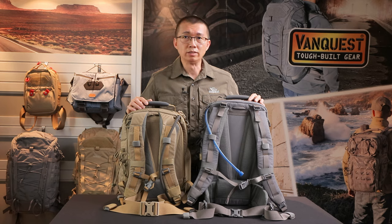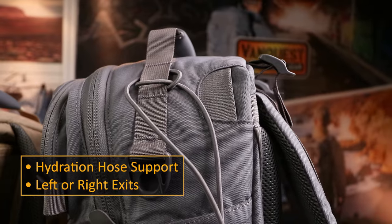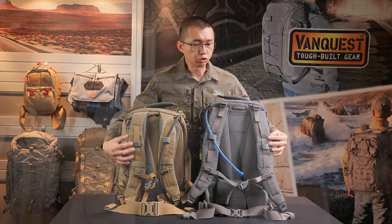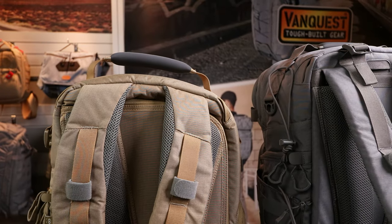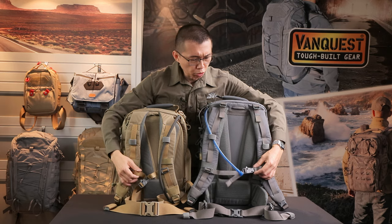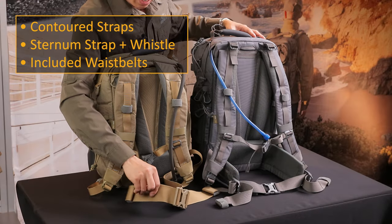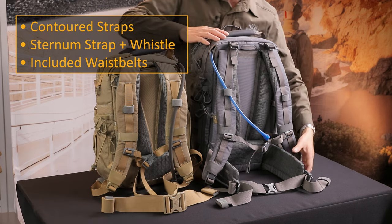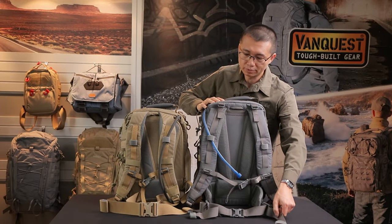Now let's take a look at the back side of the Trident. Both bags are compatible with a hydration system — hoses can come up from either side of the backpack, which is great for hiking. Both bags also have ergonomic shoulder straps, with the Trident 32 featuring load adjusters on top. Going down the shoulder straps, you can find sternum straps with a whistle. The Trident 32 also has a 2-inch waist strap with padded waist straps and a pull-forward tightening mechanism, which I'll demo shortly.